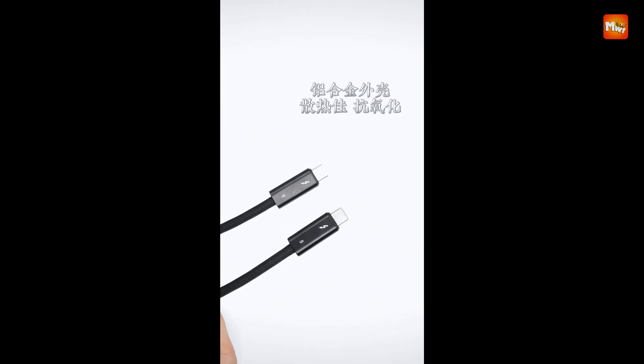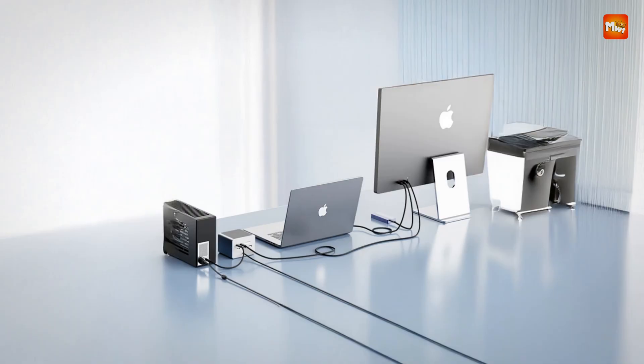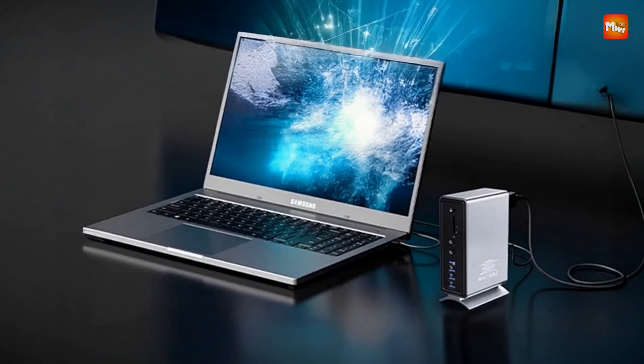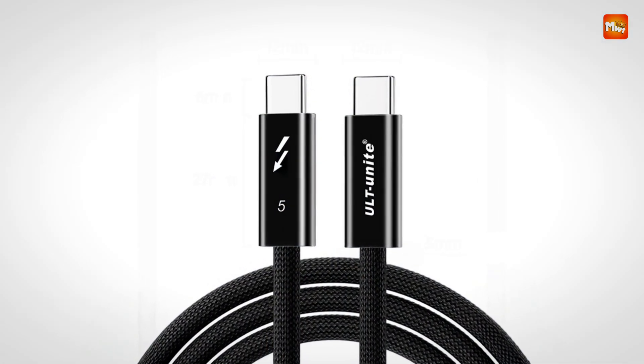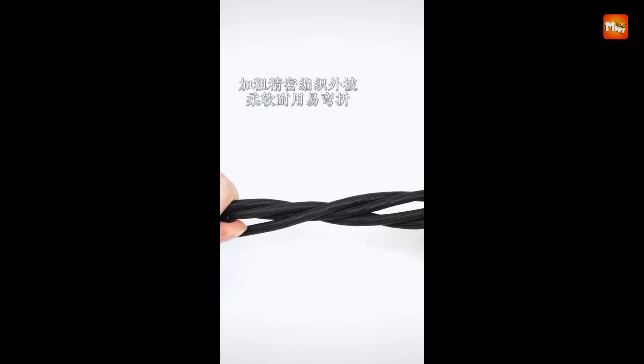Built for compatibility, this cable works seamlessly with a wide range of devices — from Macs and iPads to Chromebooks, PCs, and any device with Thunderbolt 5, Thunderbolt 4, Thunderbolt 3, USB4, or USB-C ports. Its versatility ensures that you'll be ready for future technology upgrades without needing to purchase new cables.